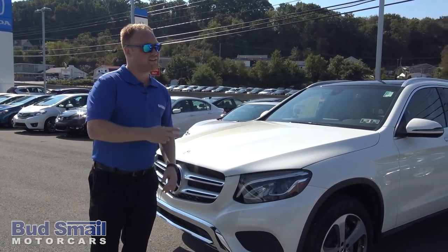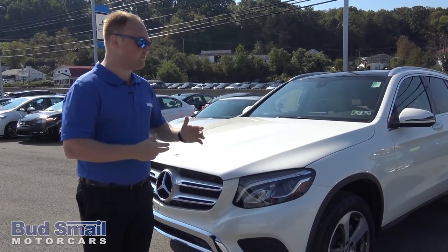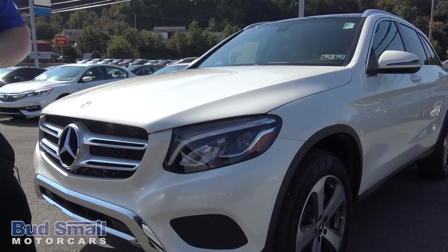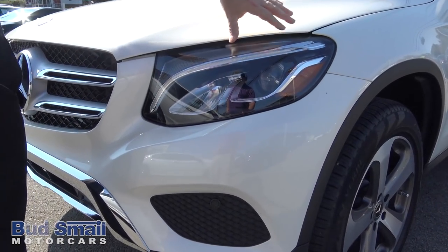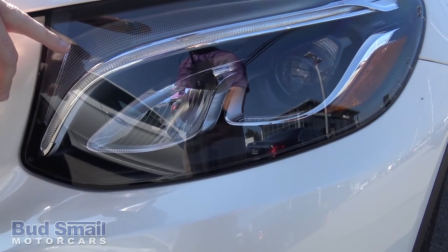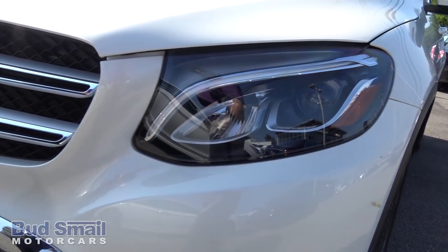Before we hop in this thing and take it out on the road, what I'm going to do is just walk you around real quick and show you some of the key features on this car. We'll start here in the front corner. What you have here is LED headlights with the Hawkeye effect, which gives you a really bright daytime running light — it's going to be bright at night.